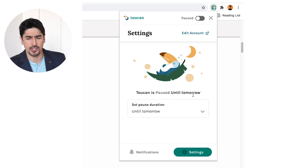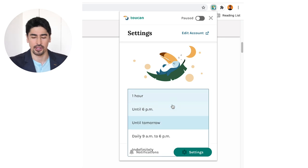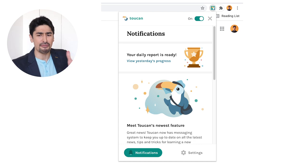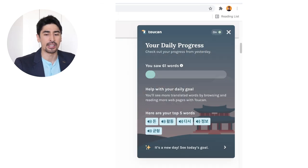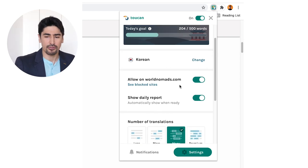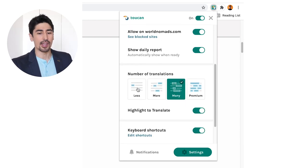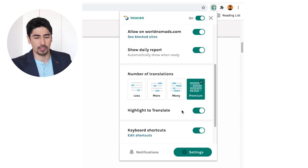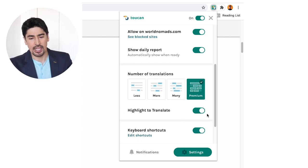Or you can also pause it and set it for as long as you want. You have access to daily and weekly progress reports so that you can track how far along you are in becoming fluent in the language you want to learn. You also have the possibility to decide the amount of translations you want to get on a page — less, more, many, or a lot — if you get the premium account.